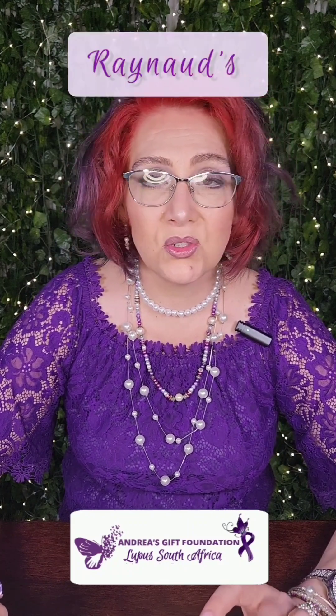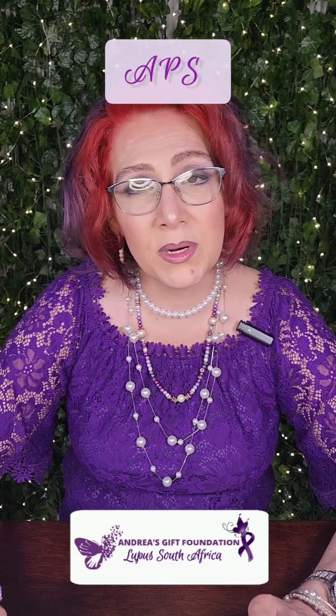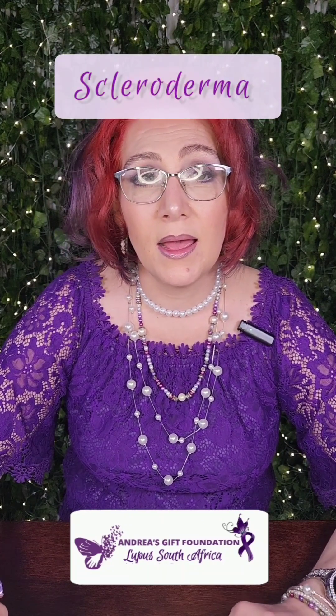This month's podcast covers all the overlapping diseases, for example rheumatoid arthritis, Raynaud's, Sjögren's, antiphospholipid syndrome, and scleroderma. Please go and listen to this podcast — it's very important if you have SLE.